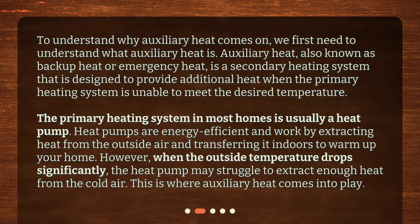However, when the outside temperature drops significantly, the heat pump may struggle to extract enough heat from the cold air. This is where auxiliary heat comes into play.